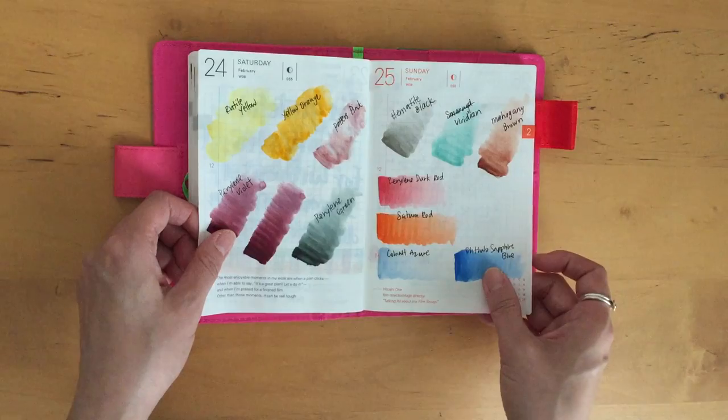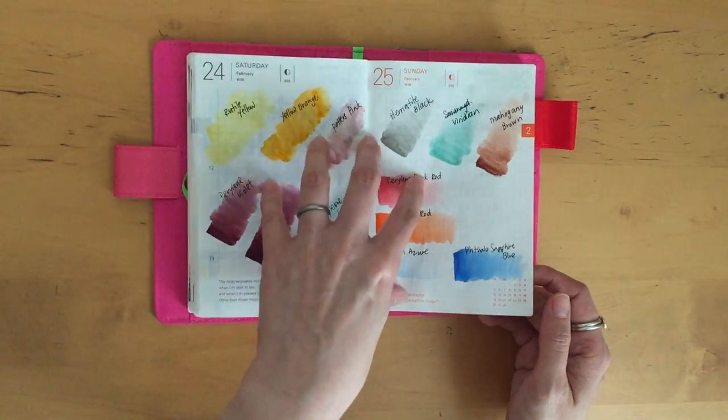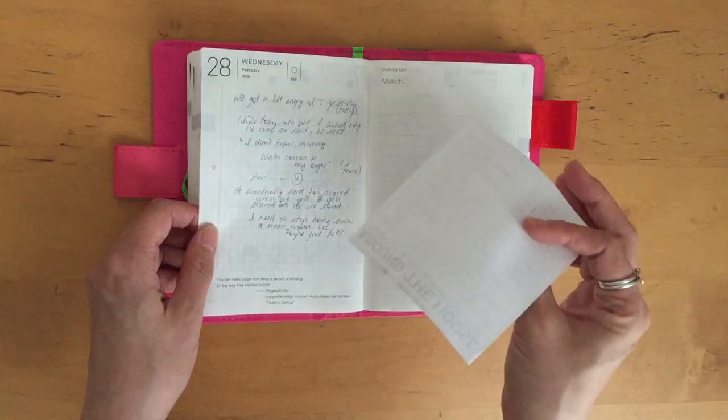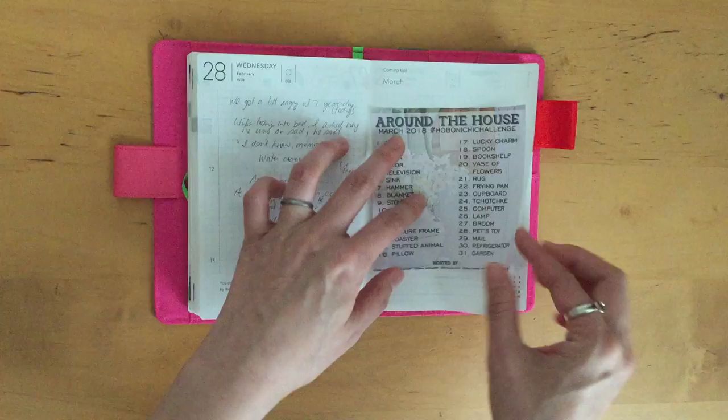Swatches of some watercolor that I purchased — I think it was last October and I finally decided to open it up and swatch the colors. Here I printed the March Hobonichi challenge out and I haven't stuck it in yet — maybe I'll just do it right now actually before I forget, since it's already April and I'm so behind.